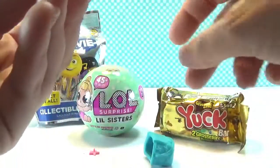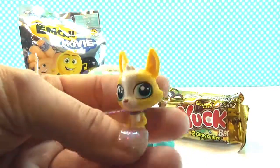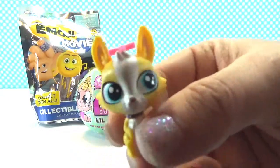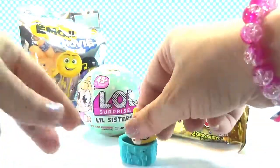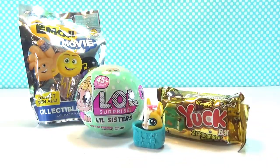It looks like a kitty! I think it's a kitty — let me know in the comments if you know for sure. This is a cute little kitty. Meow! And let's put the kitty in the little basket. Cute!